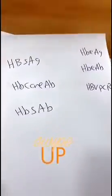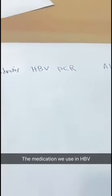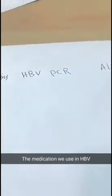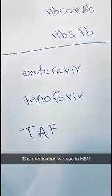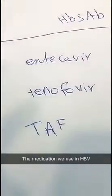For hepatitis B investigation, there are six markers, one of them being the surface antigen — you can find more details in the description below. For treatment, it depends on the activity and fibrosis: PCR if it's more than 20,000, liver enzymes if elevated, and whether there is fibrosis. You have to assess your patient to see if they need treatment. If they do, the options are entecavir, tenofovir, or TAF. TAF is the newer version of tenofovir with fewer side effects. The treatment targets the virus to lower it and decrease complications.